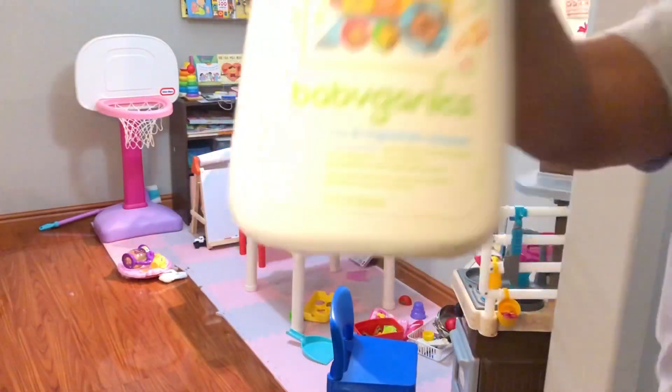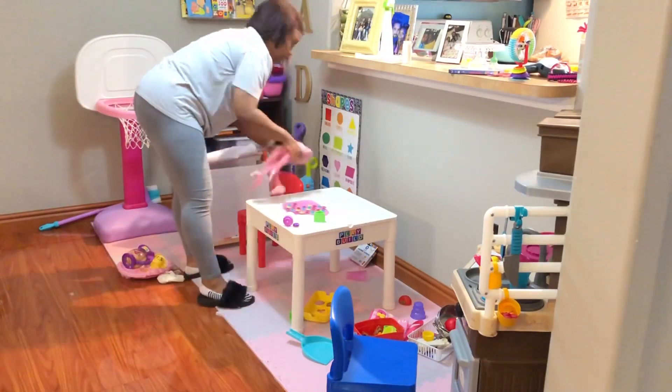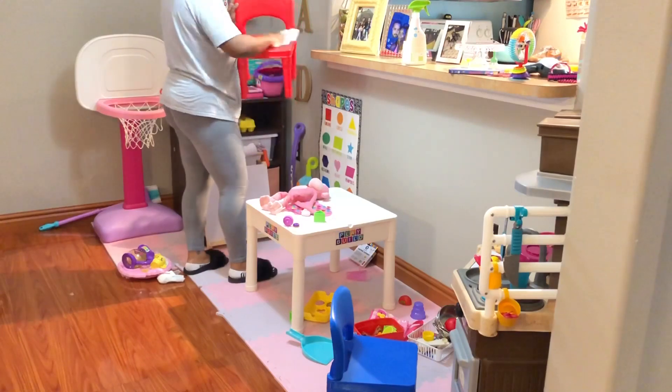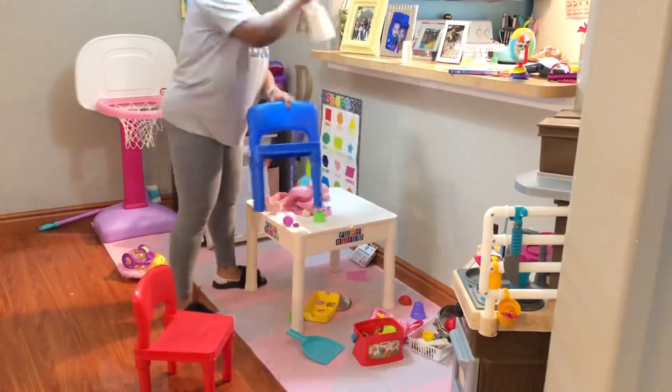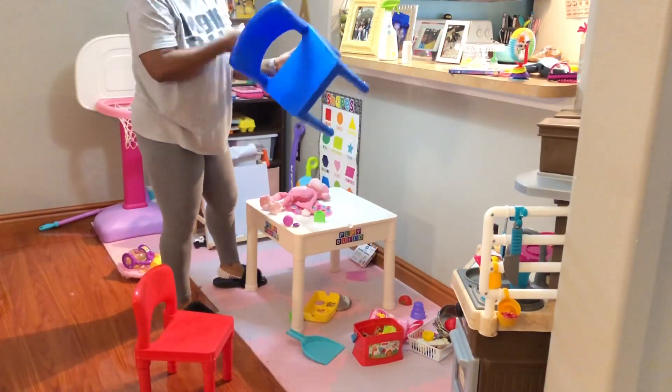Now we head over to what I think is always going to be the messiest part of the house — the play area. I swear I have cleaned this so many times. Since she's sleeping, this is the best time to clean it up. I know she'll mess it up a little bit later, but I can at least clean it up and wipe down all the surfaces.